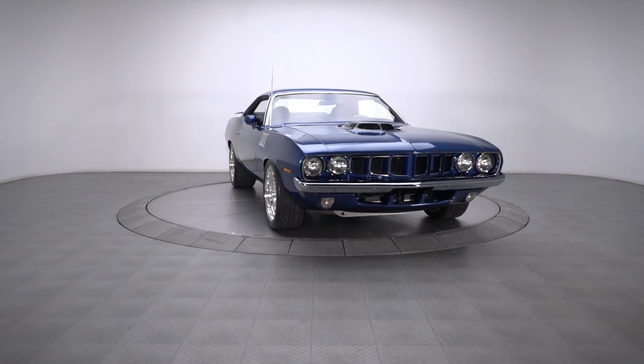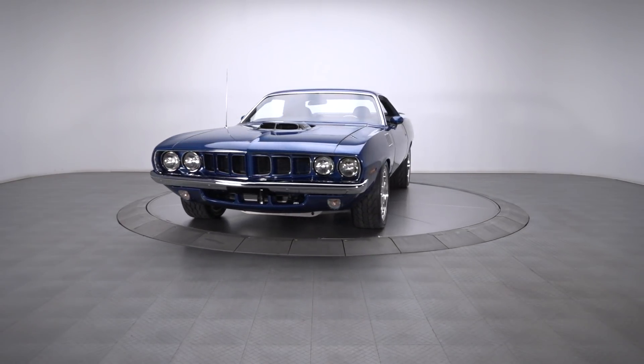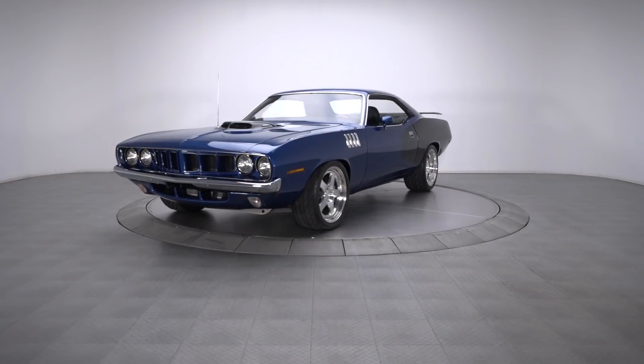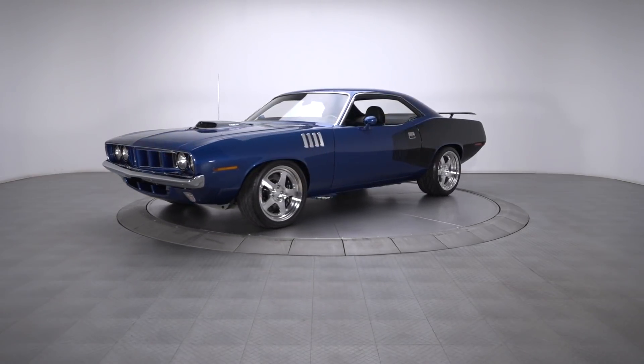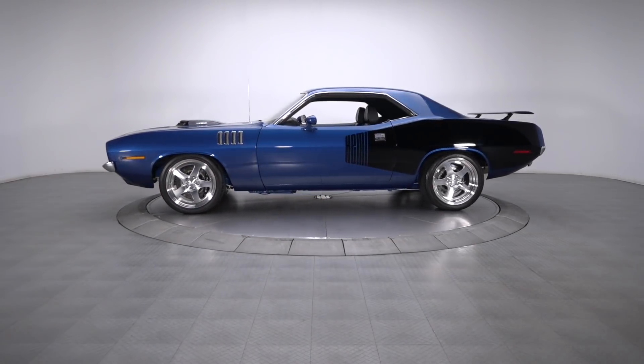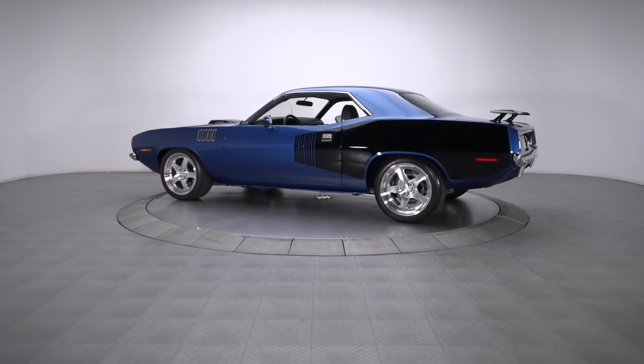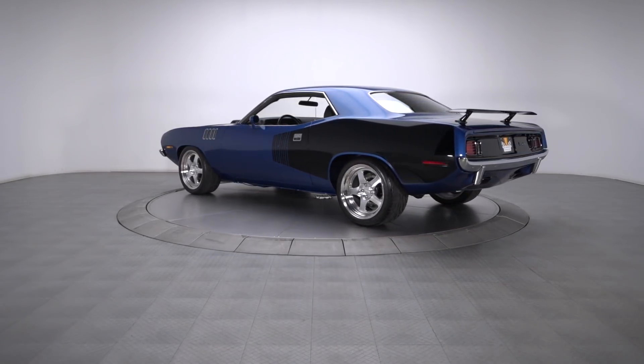In a hobby that's chock-full of numbers-matching time capsules and show-stopping customs, it's always nice to see a tasteful muscle car that's as tough as it is timeless. A head-turning road rocket, this superb 1970 Cuda has been completely restored, fitted with 6.1 liters of carbureted third-gen Hemi and wrapped in stunning blue and black aesthetics.